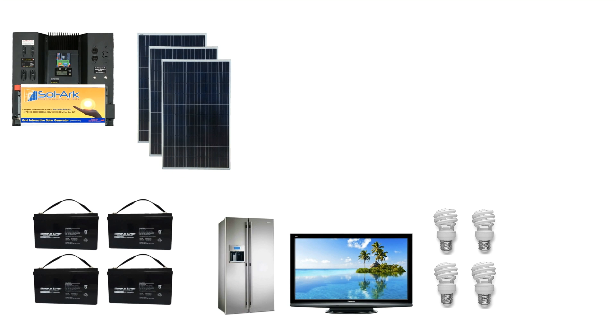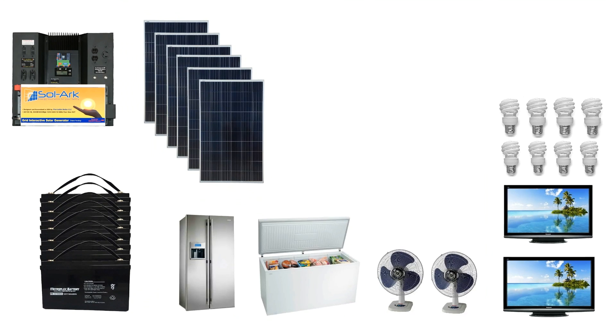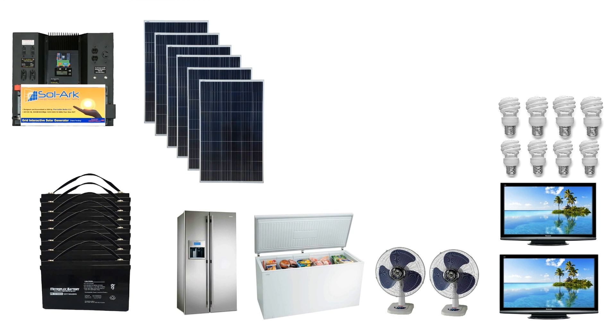The Solark is expandable to your off-grid needs. Three panels and four batteries can power the basic essentials. Six panels and eight batteries can power typical needs, and fifteen panels and sixteen batteries can power much more.